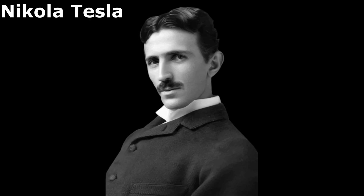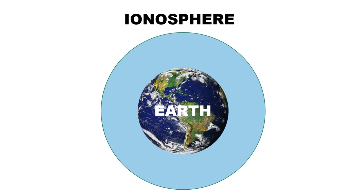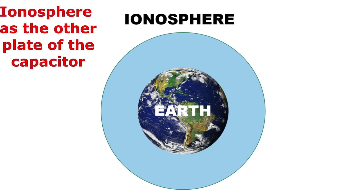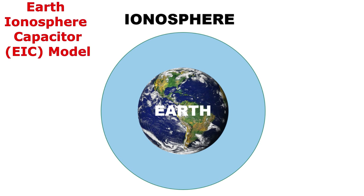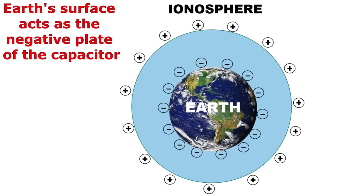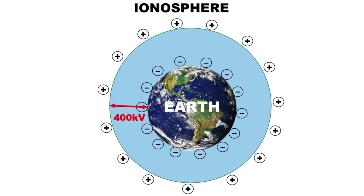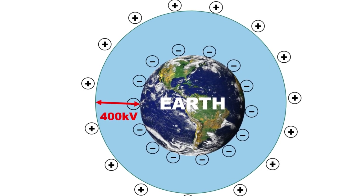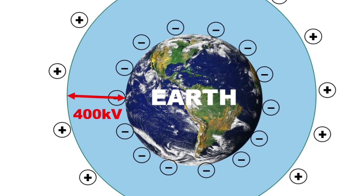According to the great scientist Nikola Tesla, our planet Earth acts as a plate of a huge spherical capacitor, and the outer layer of the Earth's atmosphere, called the ionosphere, is the other plate of the capacitor. This system is known as the Earth Ionosphere Capacitor, or EIC, model. The Earth's surface acts as the negative plate and the ionosphere as the positive plate. It has been estimated that there is a potential difference of nearly 400,000 volts between the Earth and the ionosphere.